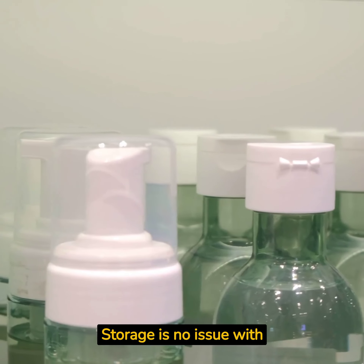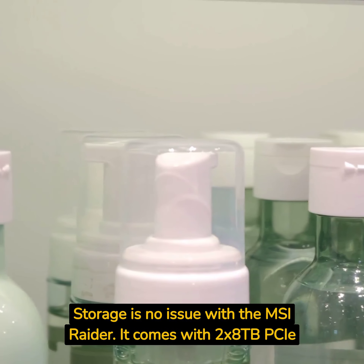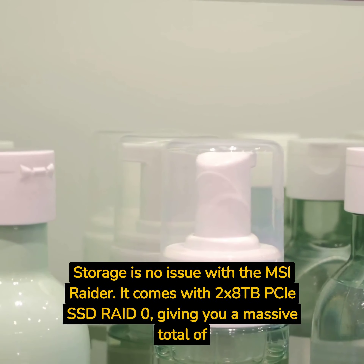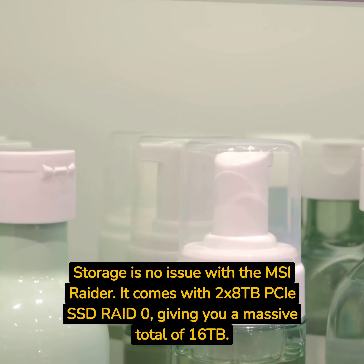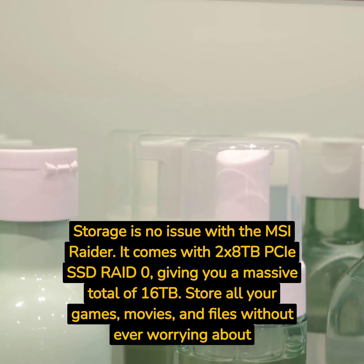Storage is no issue with the MSI Raider. It comes with 2x8TB PCIe SSD RAID 0, giving you a massive total of 16TB. Store all your games, movies, and files without ever worrying about running out of space.